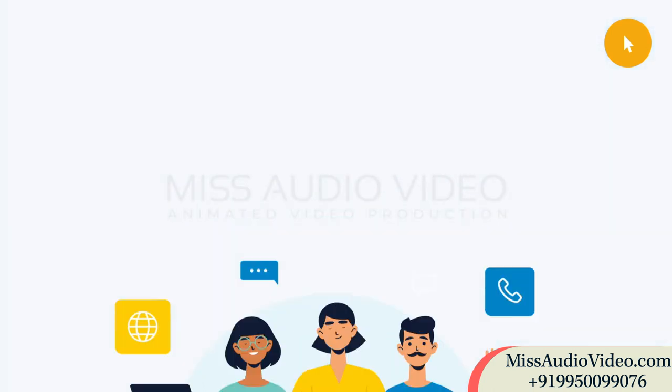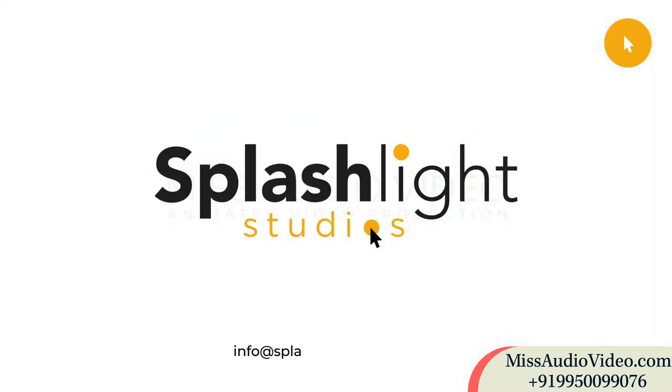So what are you waiting for? Contact us today at info@splashlightstudios.com and let's help you sell better online.